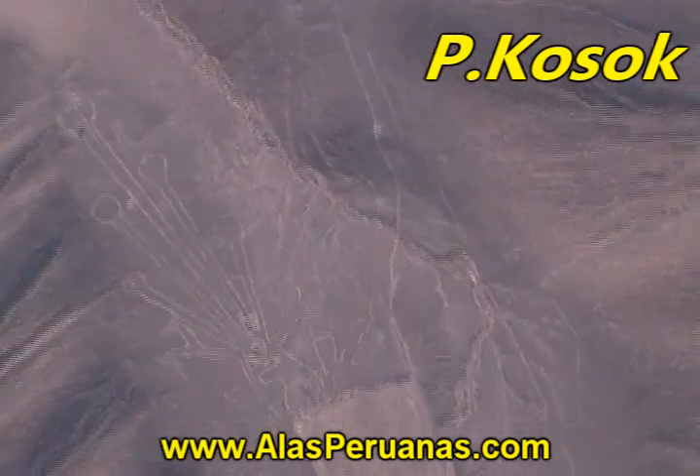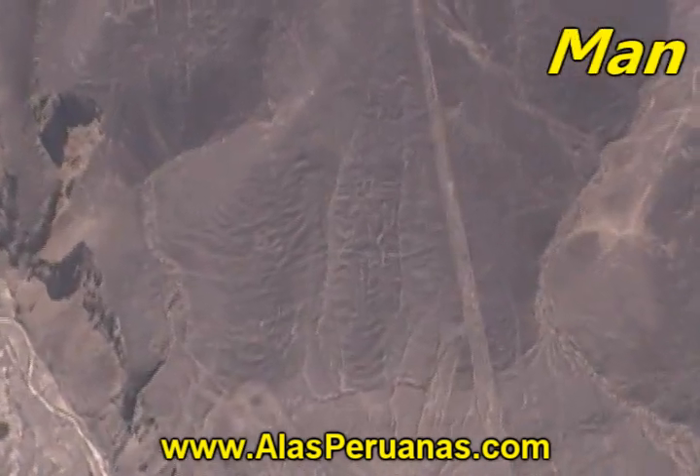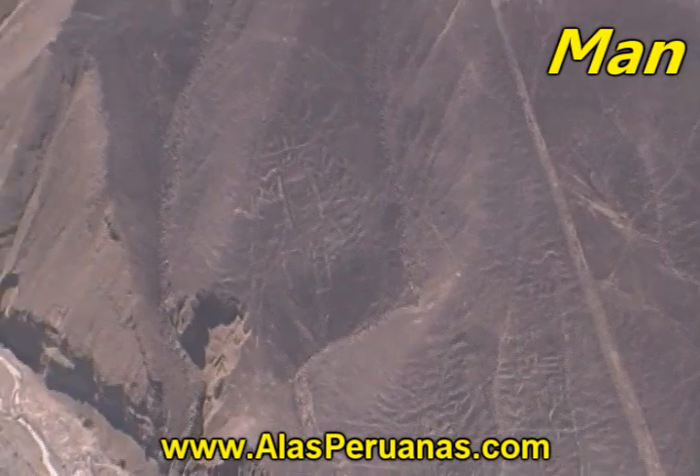And to continue, we are going to see the man, the woman, and the fertility, on the side of a big mountain.